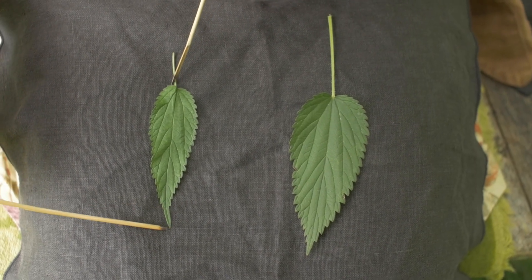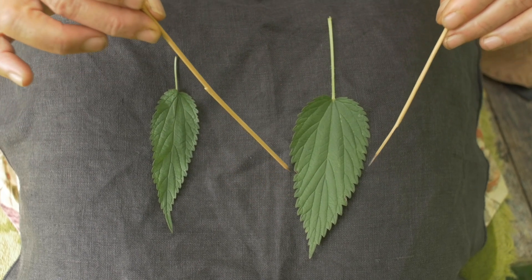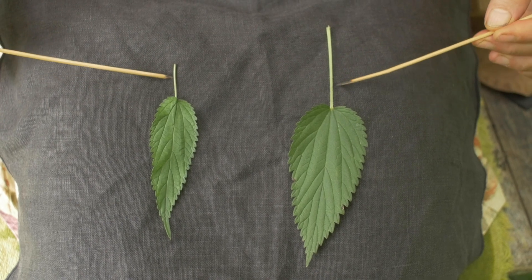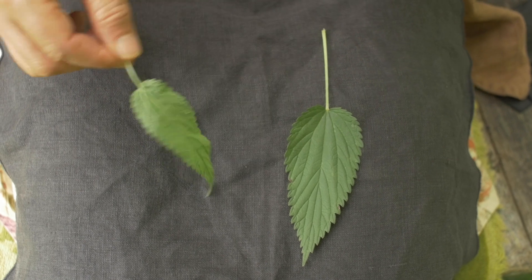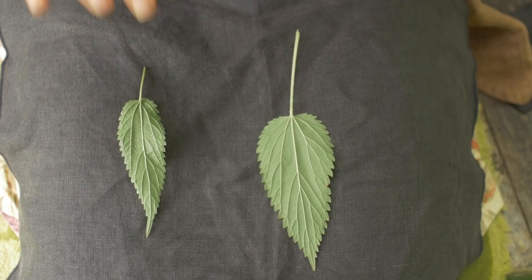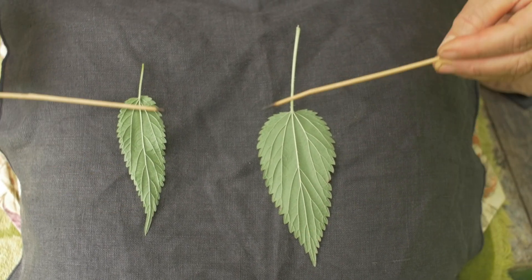Right now you're going to find elongated, lanceolate leaves with pointy tips and always these very strong serrations on the leaf margin — so you're always looking for that. And then we've got long petioles, that's long leaf stalks. Let's flip it over so you get a sense of what it looks like on the back — we have prominent veining there on the backside.